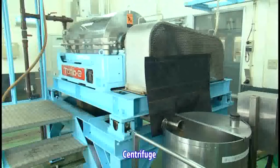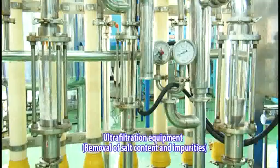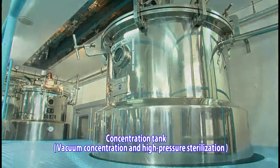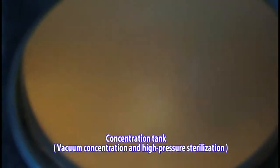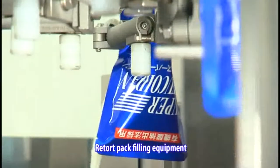So as to ensure that the extracted Fucoidin is highly pure, any remaining grounds are removed using a centrifuge, and ultrafiltration equipment is used to further remove dissolved salt content and impurities. Filtered Fucoidin extract is put into a concentration tank and after vacuum concentration, the product is heat sterilized and then moves on to the production process. Liquid Fucoidin extract is put in retort packs.